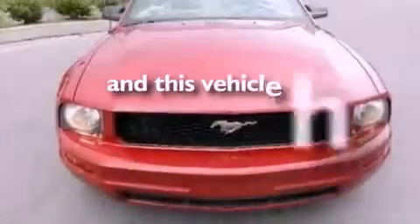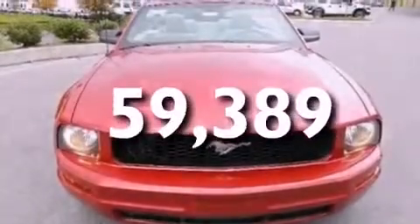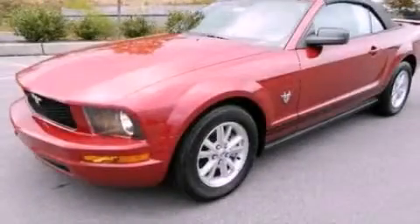This vehicle has fewer than 60,000 miles on the odometer. Please call today to reserve this vehicle for a test drive.